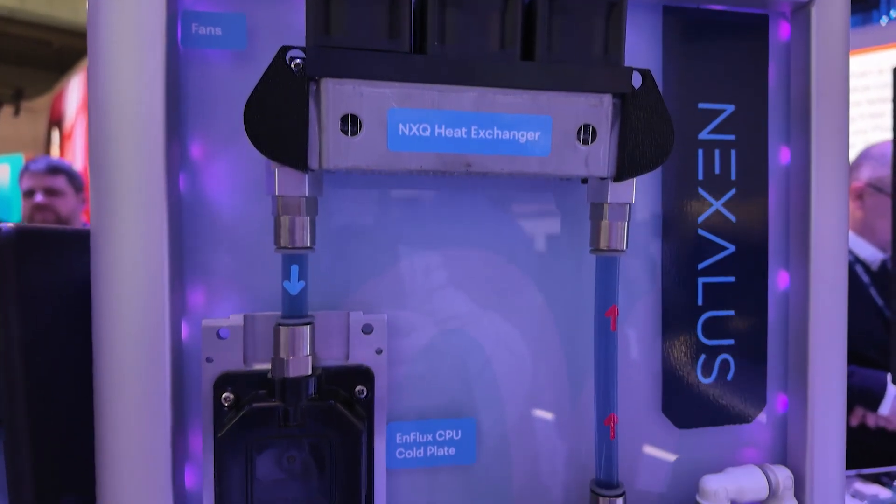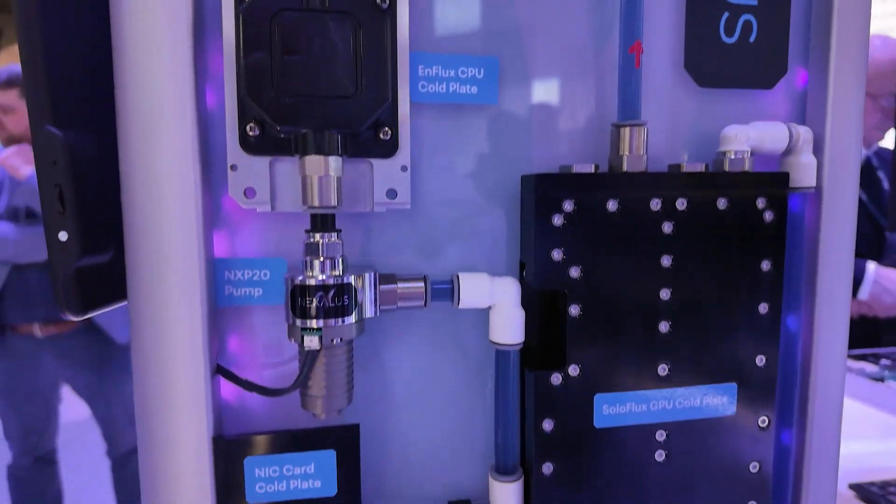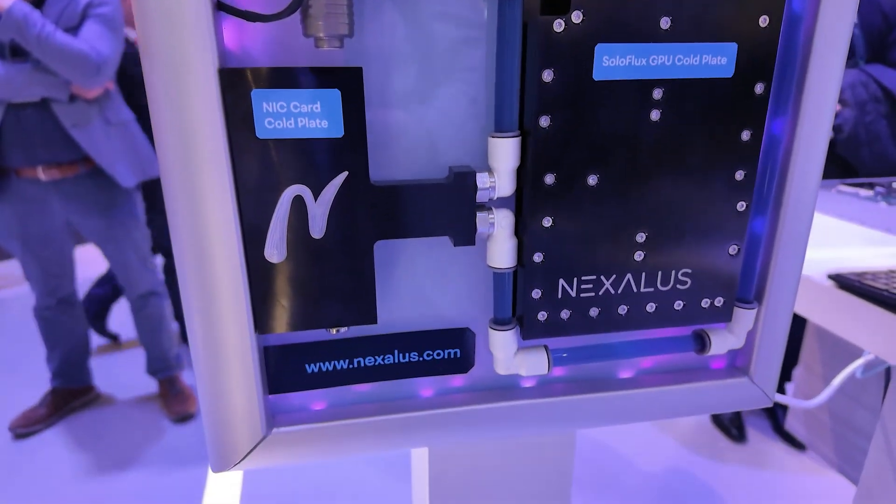Imagine anything at the edge — take for example healthcare, industrial, manufacturing — anything where you need to process data, where you can apply AI, process video. This is the perfect SoC for that.